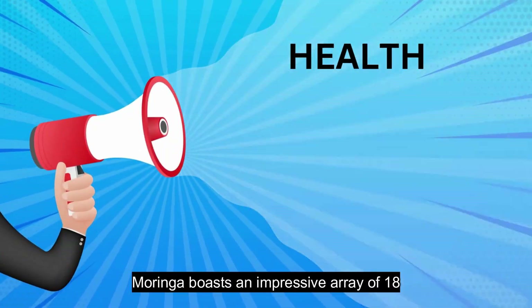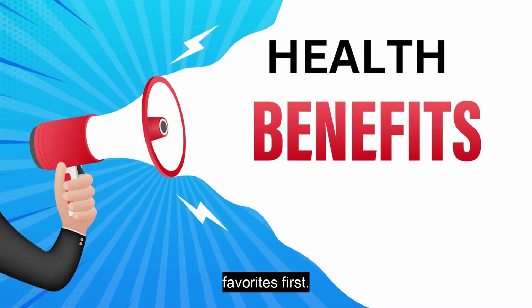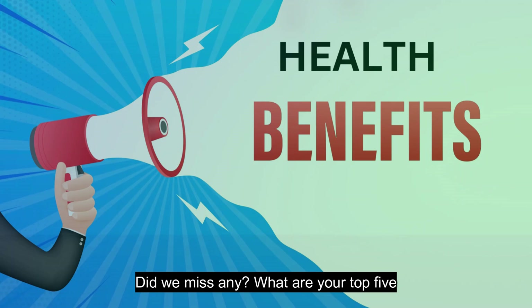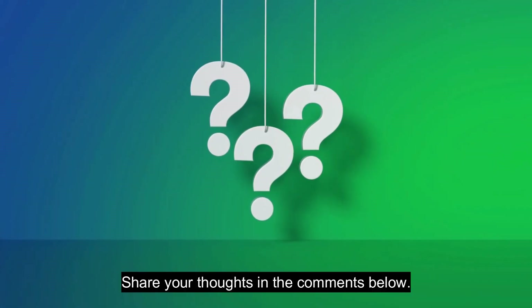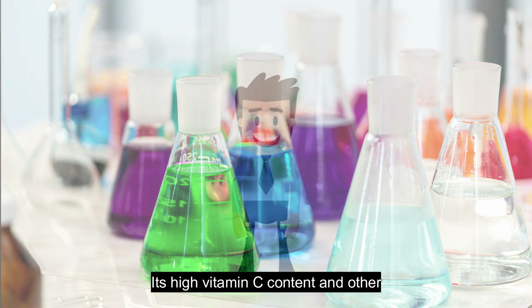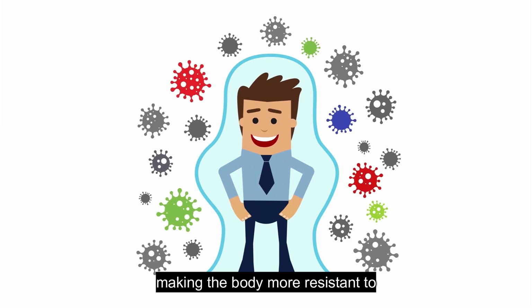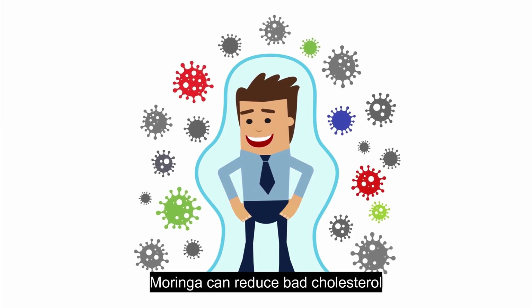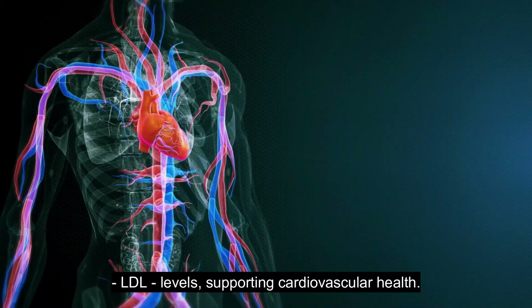Moringa boasts an impressive array of 18 health benefits. We've listed our top five favorites first. Did we miss any? What are your top five benefits of Moringa? Share your thoughts in the comments below. Let's start with the health benefits of Moringa that are backed by science. Its high vitamin C content and other nutrients strengthen the immune system, making the body more resistant to infections. Moringa can reduce bad cholesterol — LDL levels — supporting cardiovascular health.